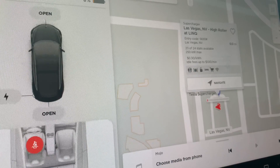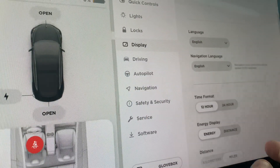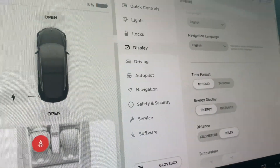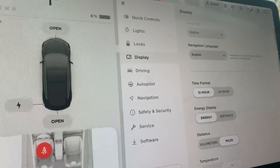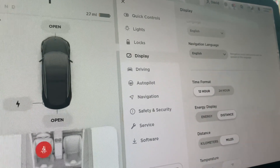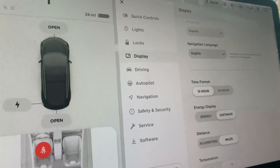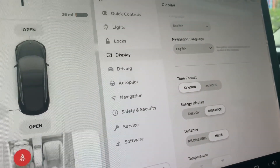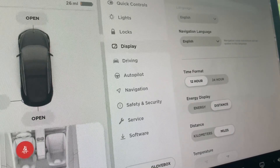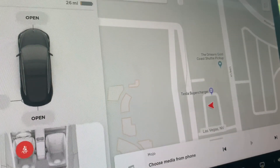Alright everybody, we're at the Las Vegas supercharger. Let's take a look at how much energy we have — we're at 8% battery life, just 26 miles of range. It was pretty stressful getting over here with that low of a range at 8%, but I made it. We're here to see if we can hit 250 kilowatts. Let's go ahead and plug in and see what happens.